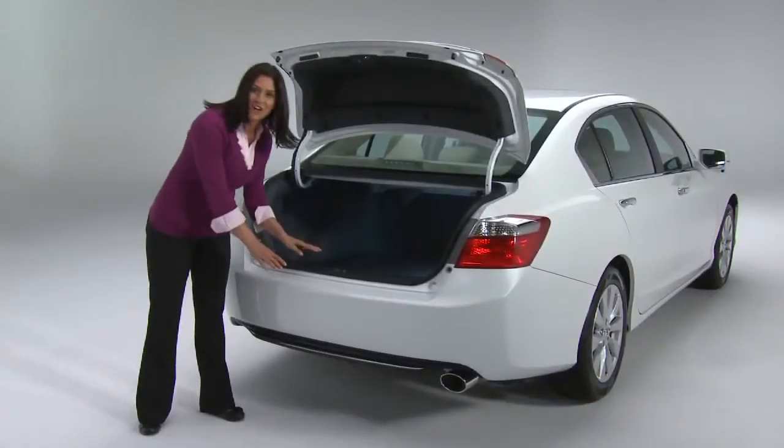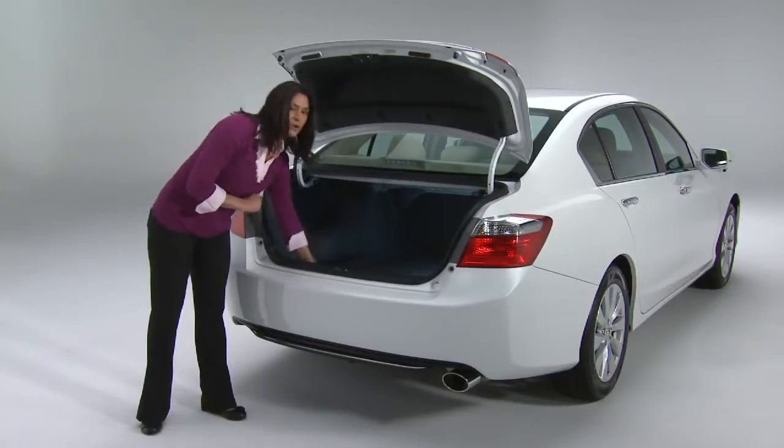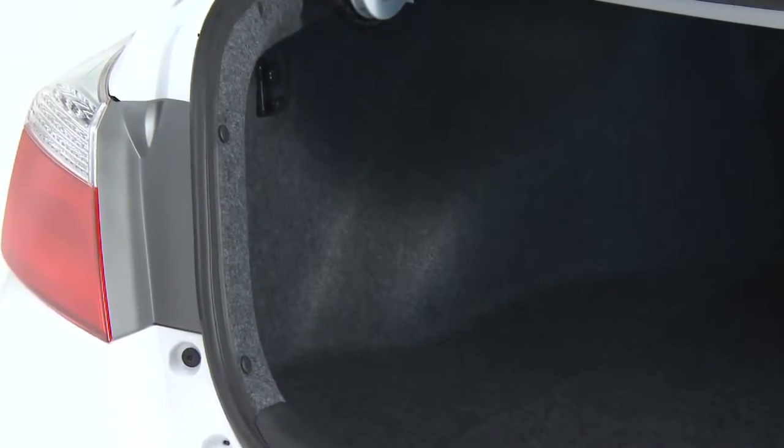Now, the lift-over height is also nice and low, so it's easier to load items. And one more thing — the trunk's floor is flat. That helps too. I like the craftsmanship. Just look at the quality of the materials and the fit and finish back here.